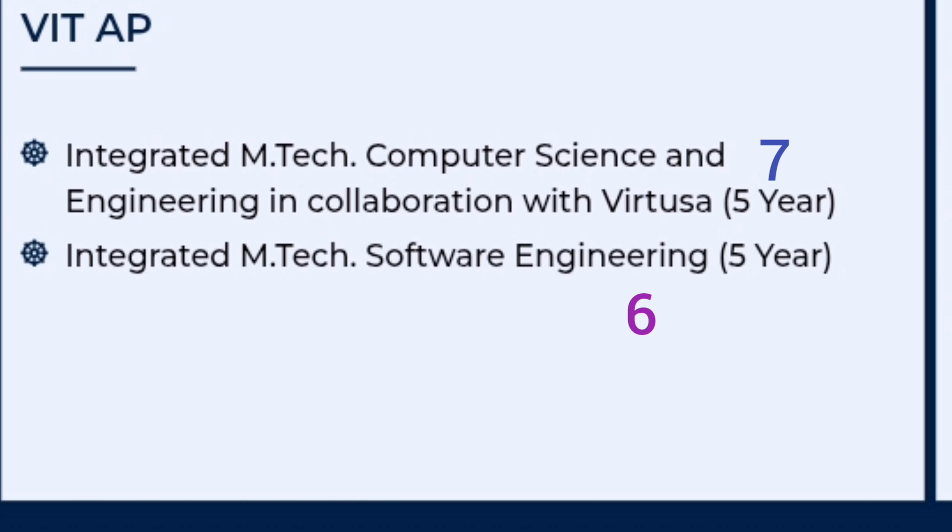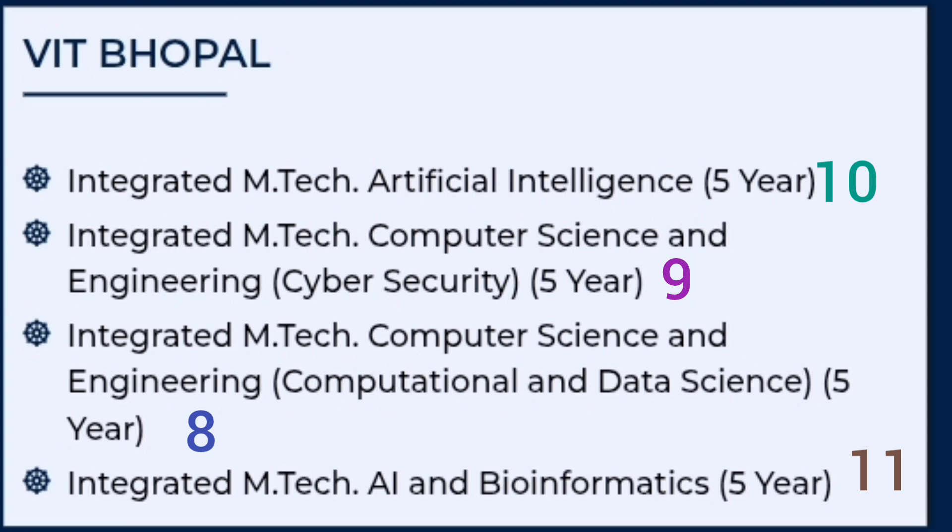The next campus to prefer is VIT Andhra Pradesh. Here, your sixth choice filling preference should be MTech in Software Engineering, and the seventh should be MTech Computer Science in collaboration with Virtusa. Note that CSE with Data Science is not available in VIT AP. Campus-wise, VIT AP should be your third preference after VIT Vellore and VIT Chennai.